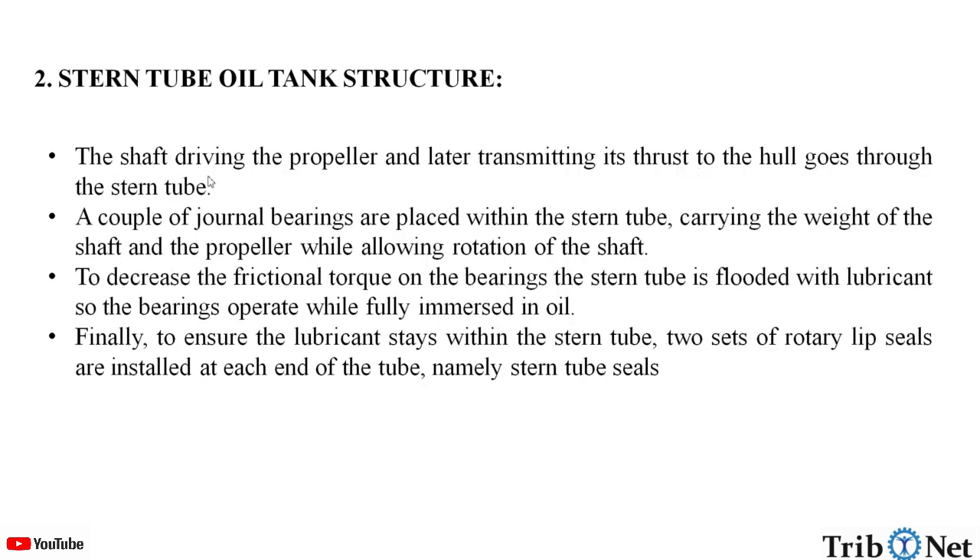Stern tube oil tank structure. The shaft driving the propeller and transmitting its thrust to the hull goes through the stern tube. A couple of journal bearings are placed within the stern tube, carrying the weight of the shaft and the propeller while allowing the rotation of the shaft. To decrease the frictional torque on the bearings, the stern tube is flooded with lubricant so the bearings operate while fully immersed in oil.